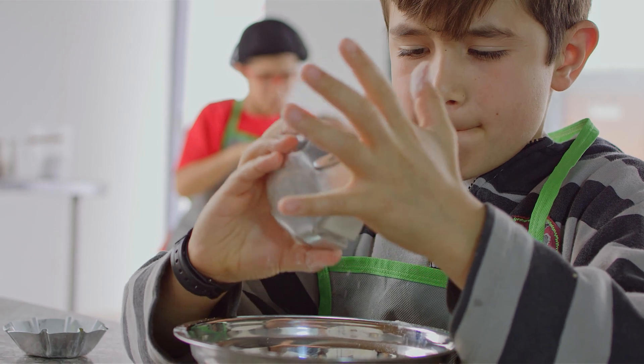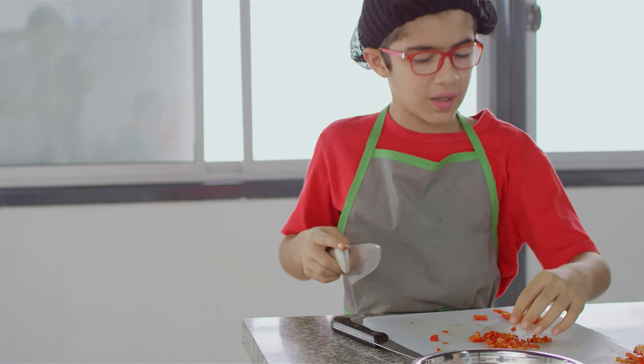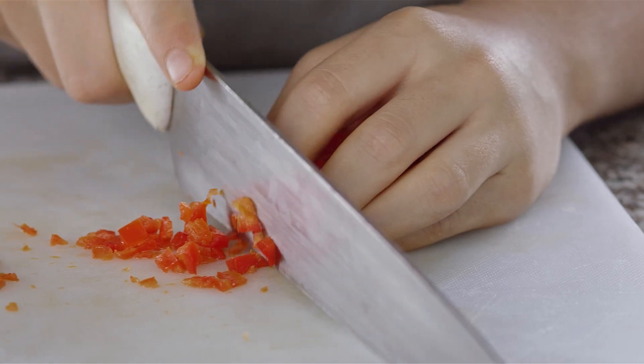Currently I am doing an internship at a community clinic. I assist in a nutritional educational cooking class for kids and we teach them about the ingredients and how it benefits their health.